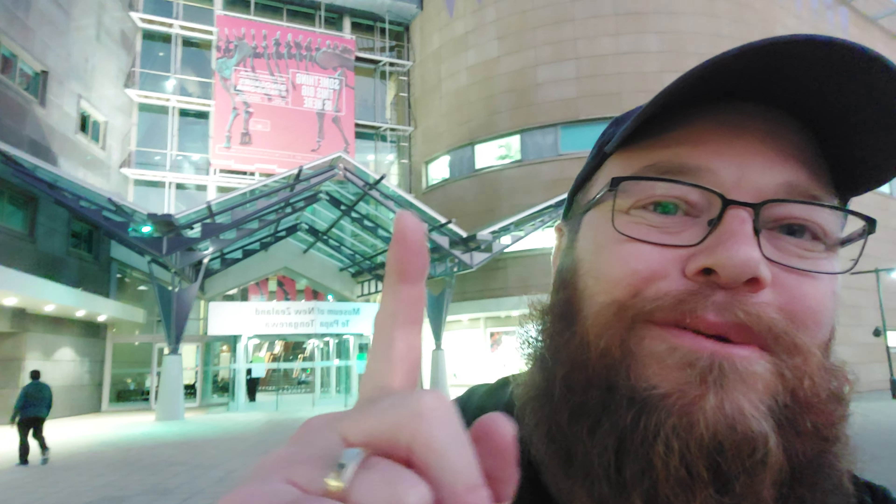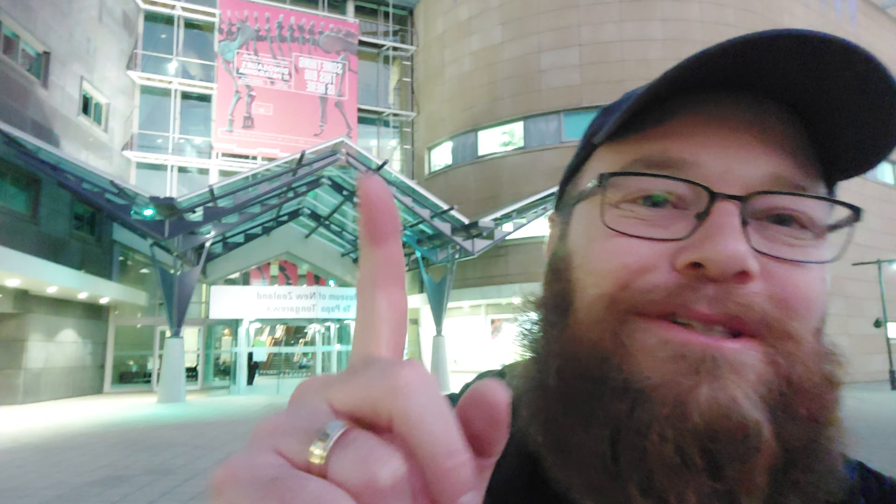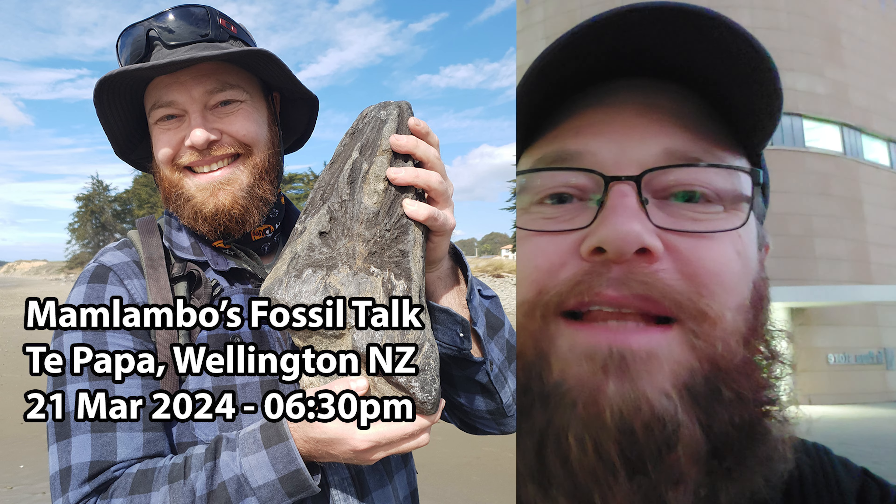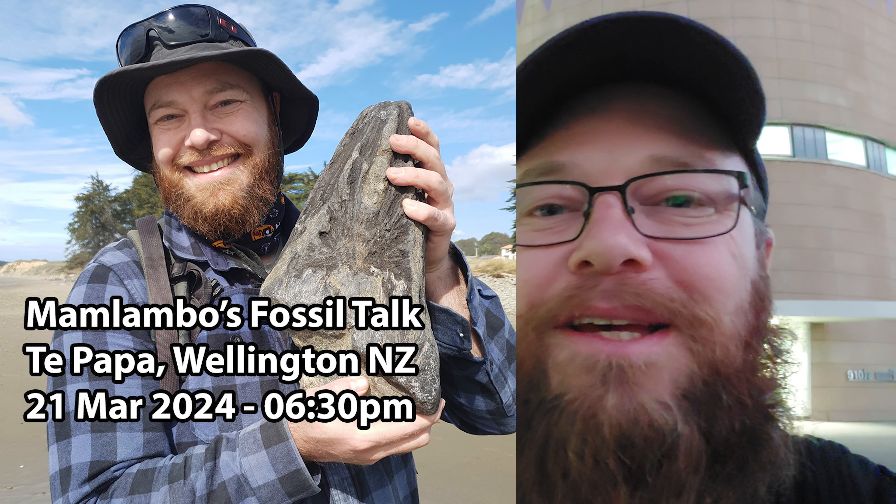Before we get into the video, if you're in the Wellington area tomorrow, Thursday the 21st of March, come listen to me talk about fossils that I've found here at Te Pao Pao on the fourth level at 6:30. There'll also be a live stream — the link will be in the description of this video. It'll be Thursday for New Zealand but probably Wednesday if you're in the States or somewhere else.